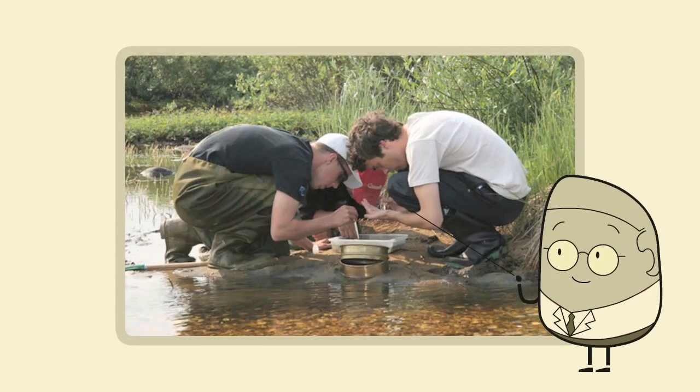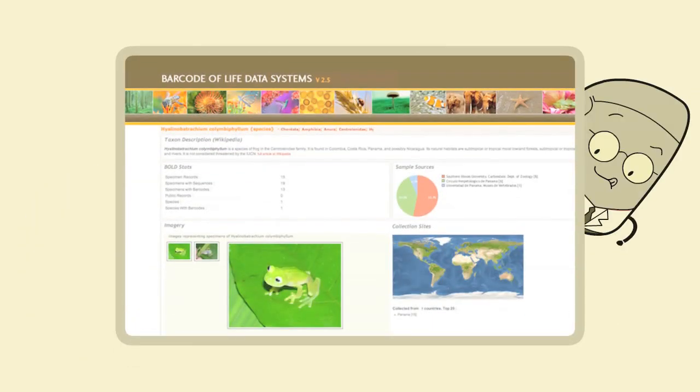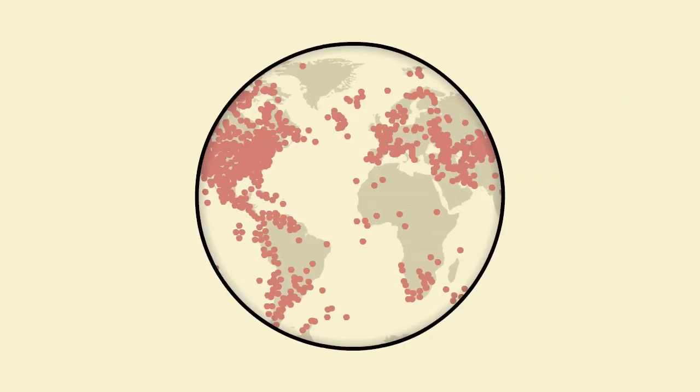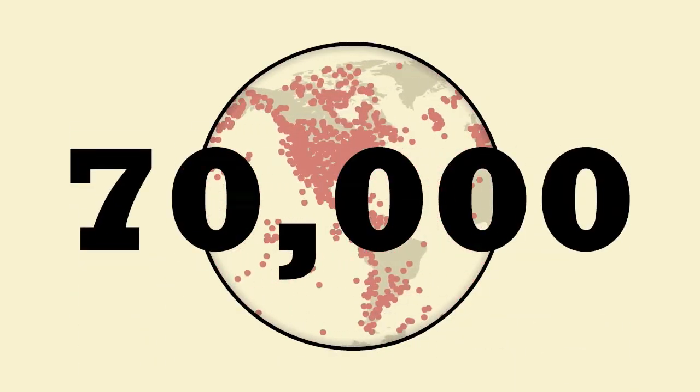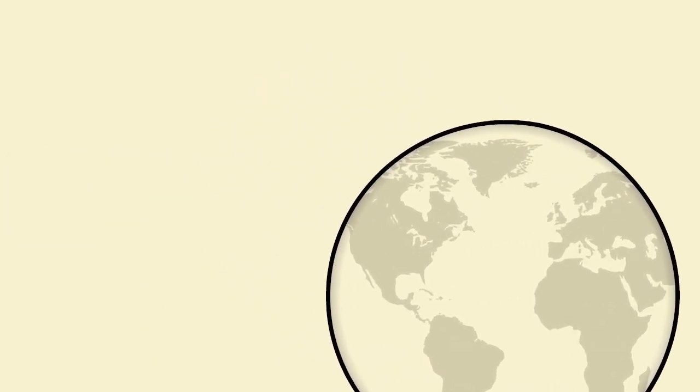Here's how it works. DNA is extracted from any living organism. Its barcode is then amplified, sequenced, and submitted to the BOLD database, along with information about where and when the specimen was collected. So far, over 70,000 species have been barcoded, and with help from students around the world, they've uncovered some startling things.